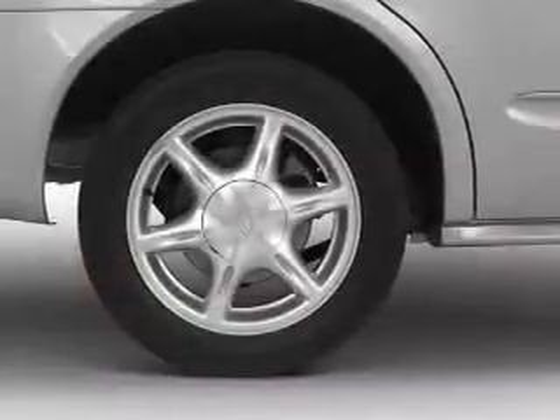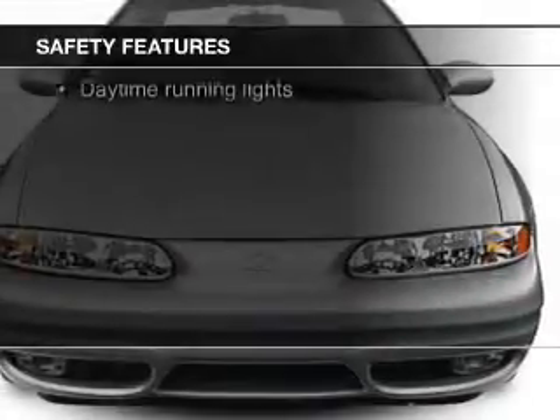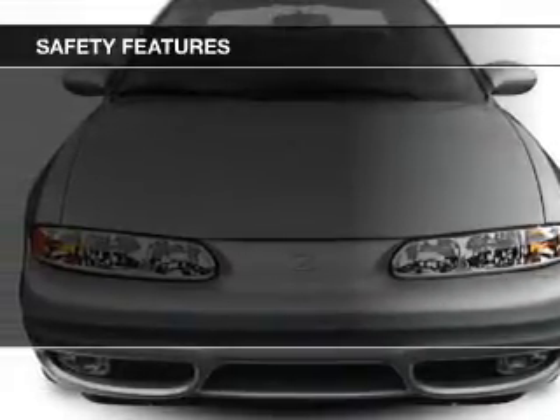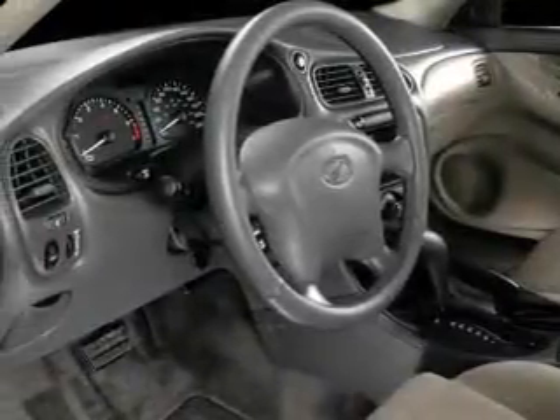Power steering. Safety was made a priority with these features: independent suspension, traction control, a passenger airbag, low-tire pressure warning, front ventilated disc brakes, and daytime running lights.